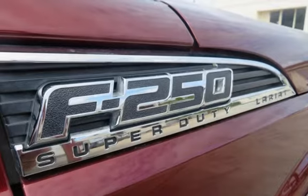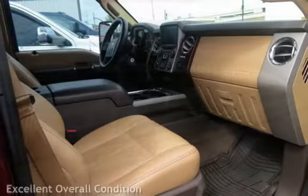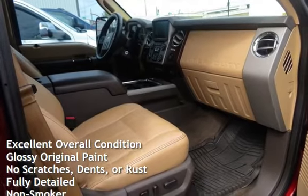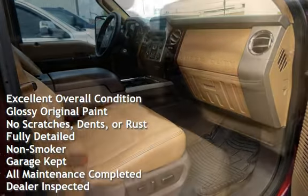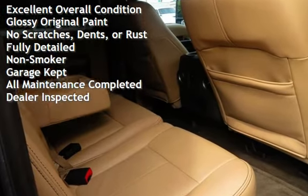This Ford has less than 134,000 miles on the odometer. This vehicle is in excellent overall condition, has glossy original paint, has no scratches, dents, or rust, and has been fully detailed.